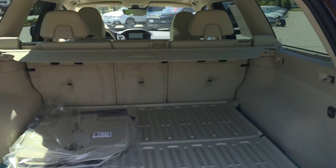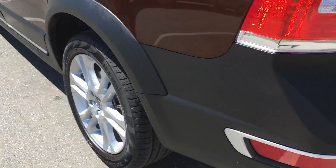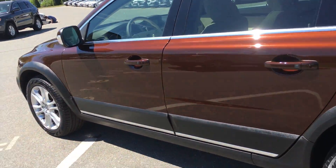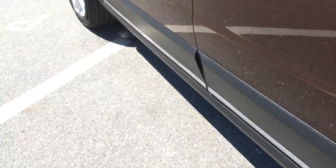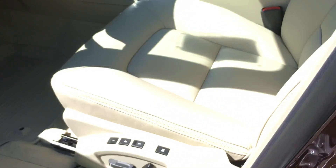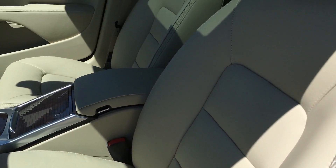We're operating the tailgate here, cargo cover, convenience package, keyless drive and keyless entry, beautiful soft beige interior here with dark wood inlays, all-weather mats included, dark wood seat, power operated front seats, heated front seats and dual climate controls.